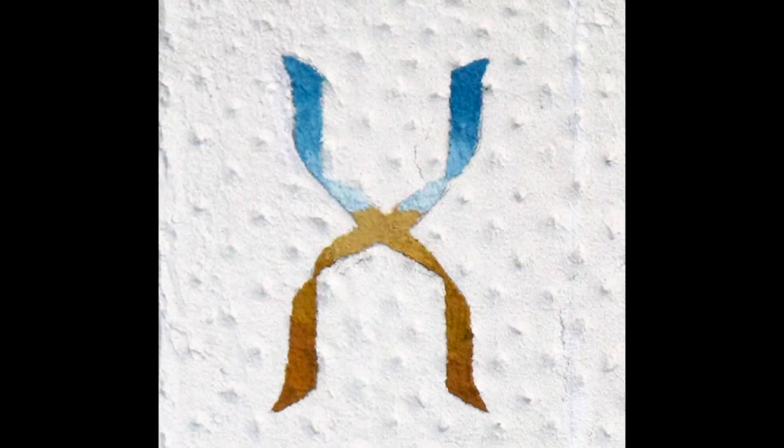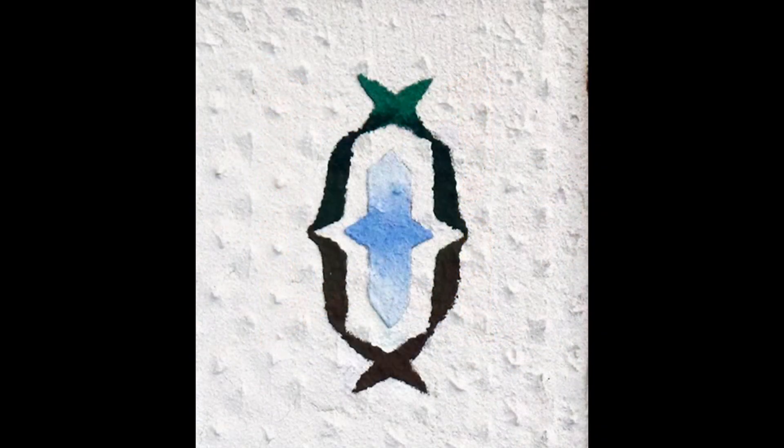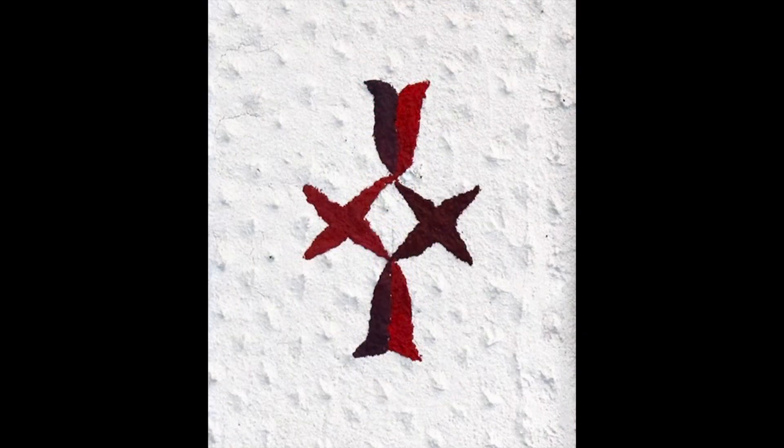Here you can see that this X that I begin with actually gets reconstructed and reconfigured into these alternate abstract forms while still referencing that same logo. So that's a pretty special piece because it tries to bend and tweak the ways in which I'm presenting that same symbol.